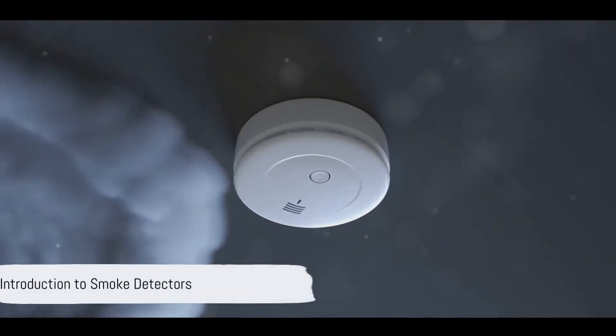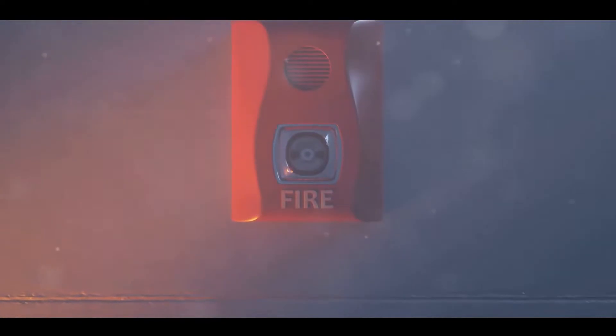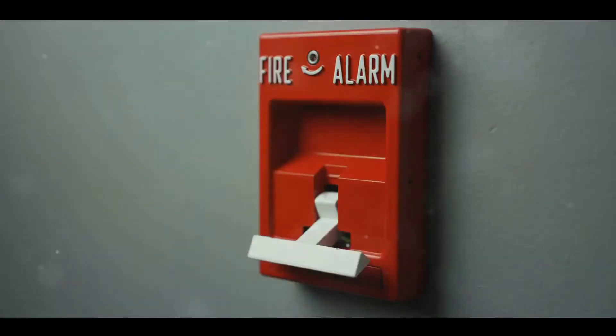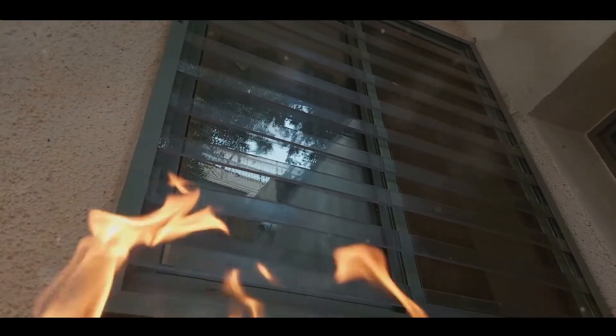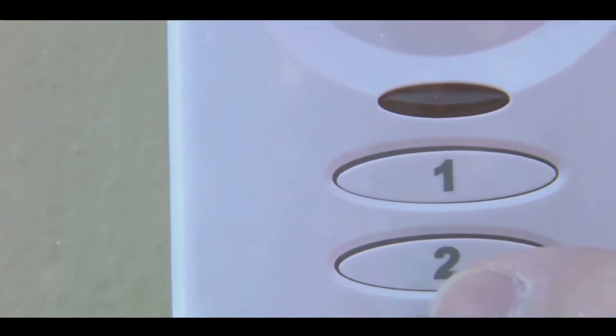Ever wondered what it means when your smoke detector blinks red? A smoke detector is a handy little device designed to alert you to the presence of smoke, potentially saving lives by providing an early warning of fire. Understanding your smoke detector can be a lifesaver. Let's dive into what it means when your smoke detector blinks red.